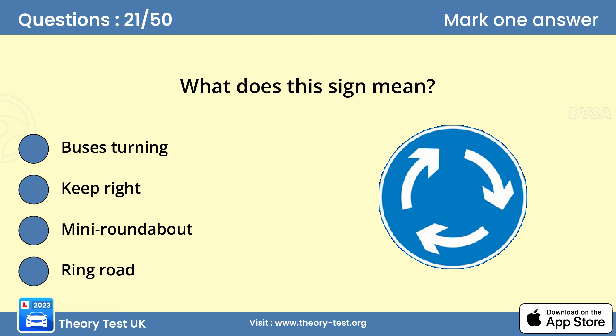Question 21: What does this sign mean? C — mini roundabout. When you see this sign, look out for any direction signs and judge whether you need to signal your intentions. Do this in good time so that other road users approaching the roundabout know what you're planning to do.